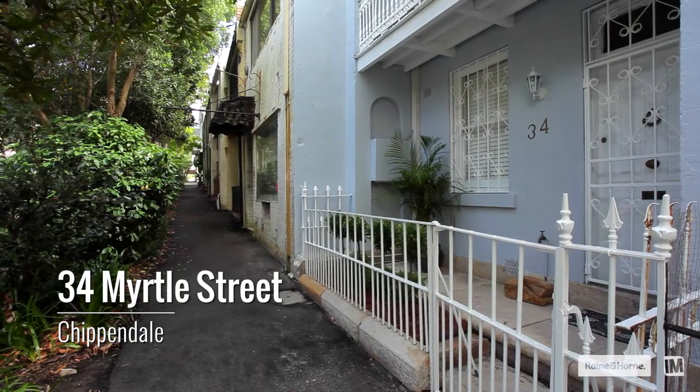Welcome to 34 Myrtle Street, Chippendale. I love Chippendale and I love Myrtle Street. I've sold a lot of homes in Chippendale over the years and the homes in Myrtle Street are always highly sought after.